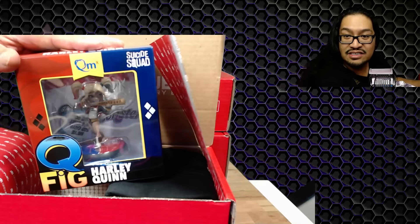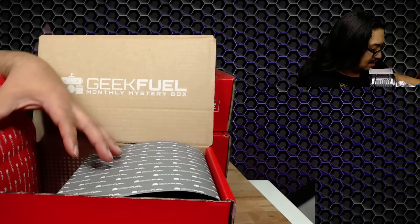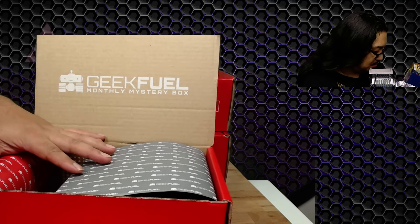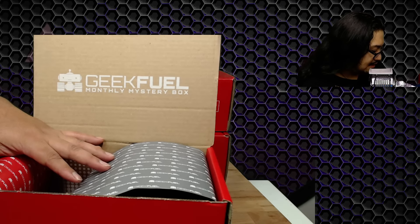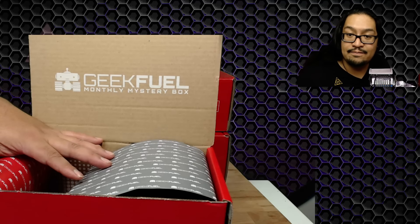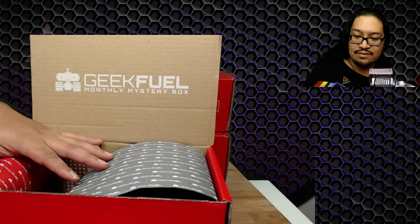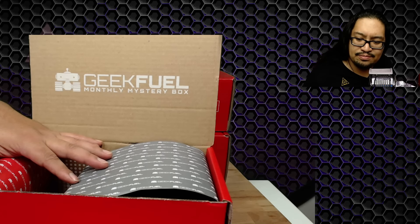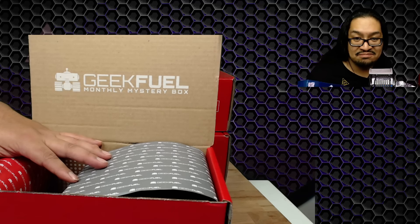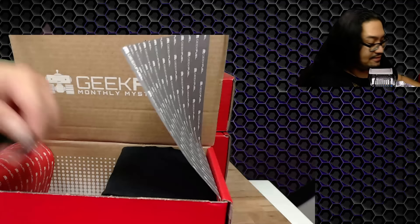We have a Harley Quinn — that's my second Harley Quinn I've gotten. This one is a Q-fig figurine, and it looks like it's the Harley Quinn from the movie. It's called 'Puddin,' freaky okay.